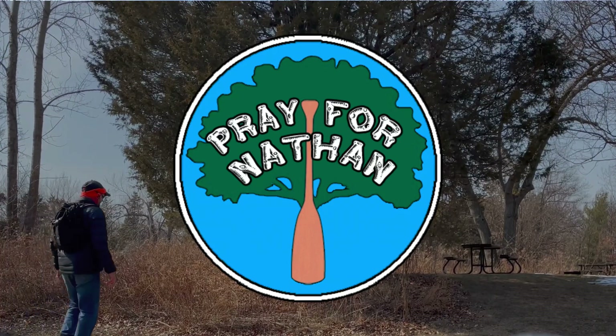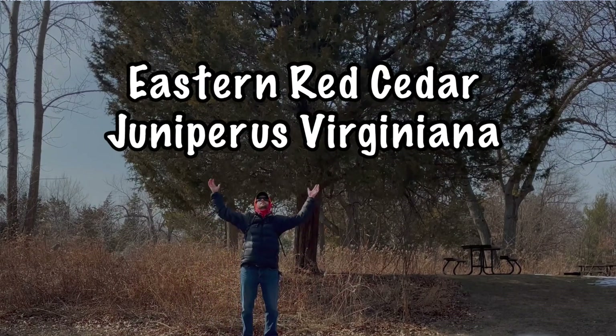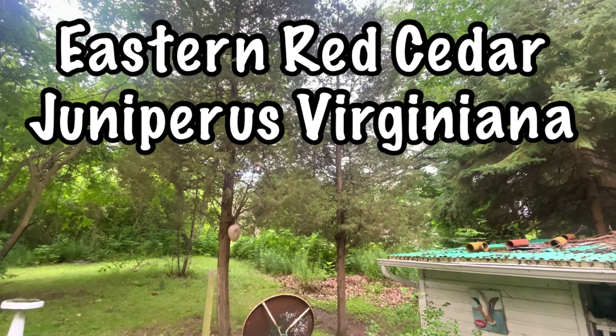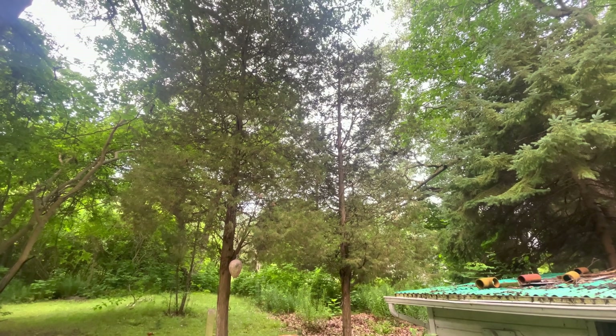Hey, I am Nathan Prey here from the Prey for Nathan show, and I'm here today to talk to you about the Eastern Red Cedar, whose botanical name is Juniperus virginiana. I'm here to tell you why this is one of my favorite trees.